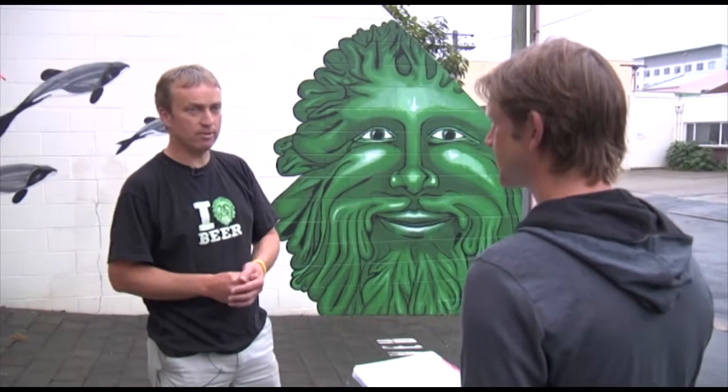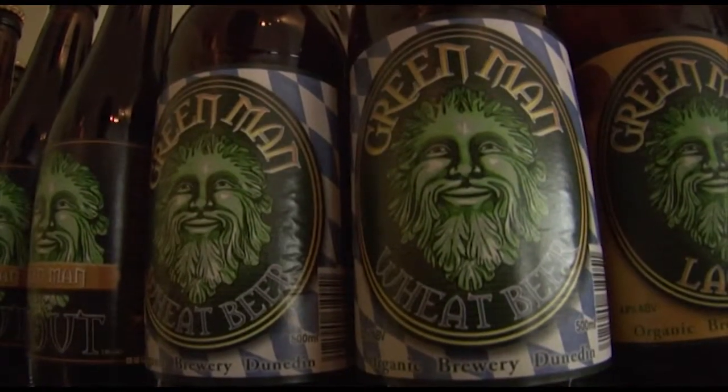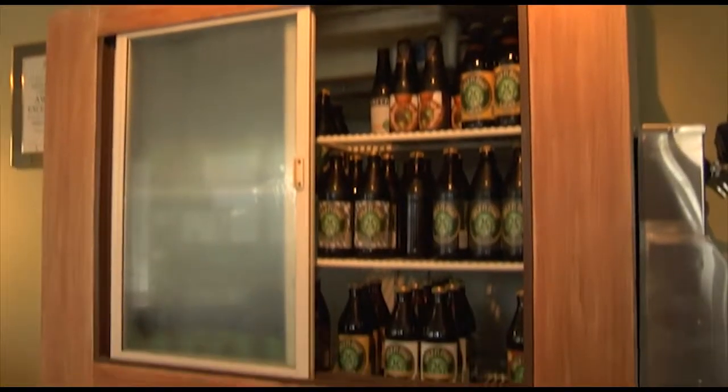Some breweries add honey or modified sugars to make beer cheaper, which is what mainstream brewers do. Tom distinguishes Green Man's approach by not adding any sugars, unlike some mainstream breweries.